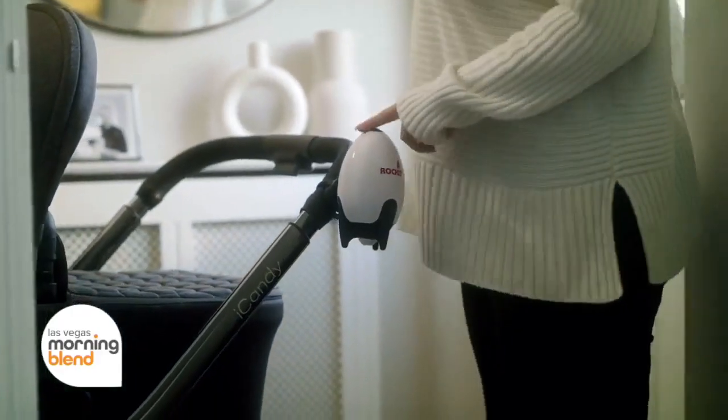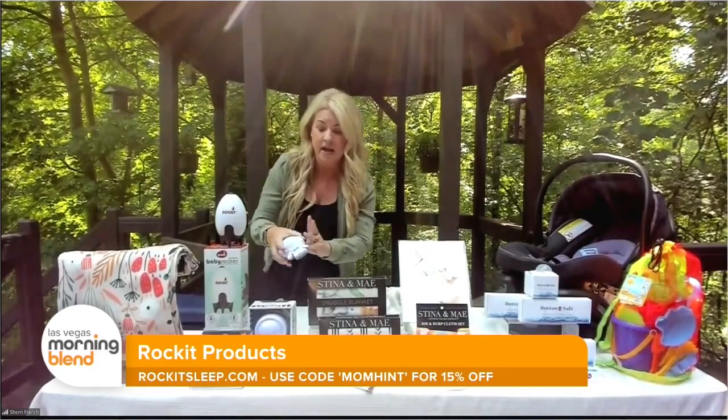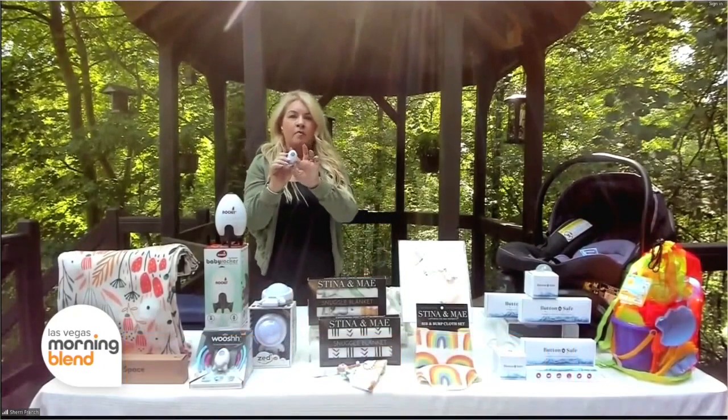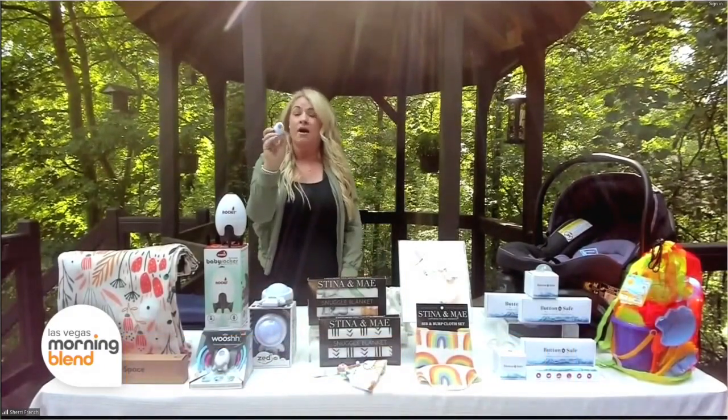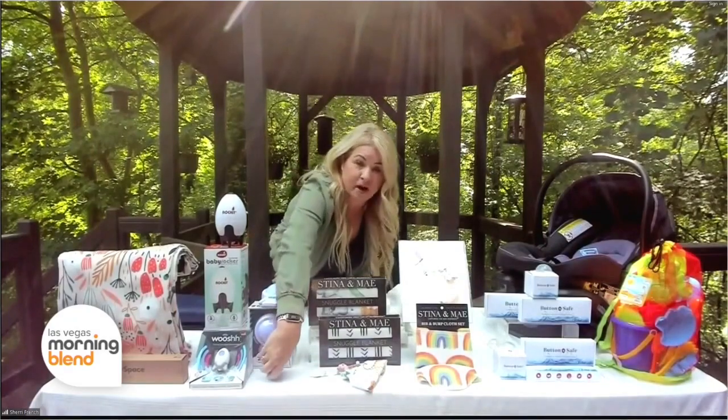They've also got two other great products. The Zed is a crib sleep soother that both vibrates and has a light. And they've got this cute little Whoosh, which is a portable sound maker. Anything and everything you need, baby is covered for sleep on the go or at home.